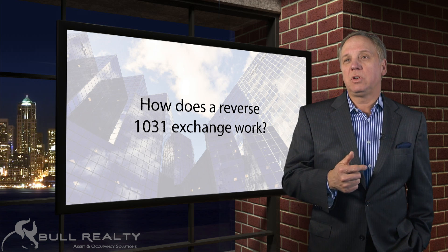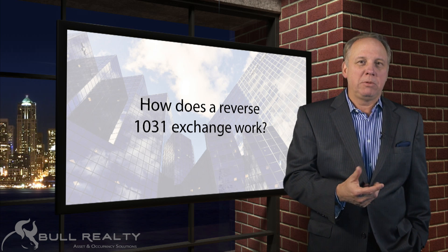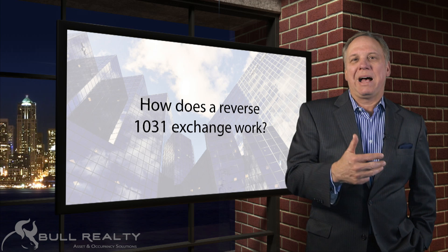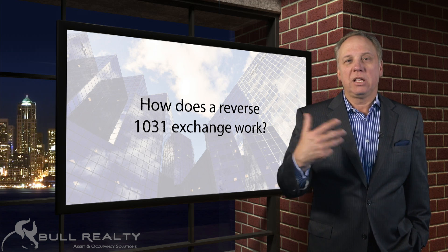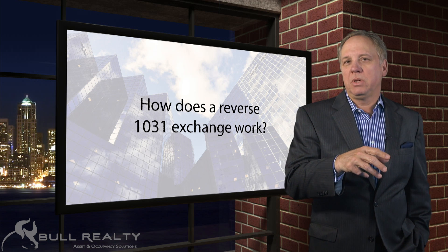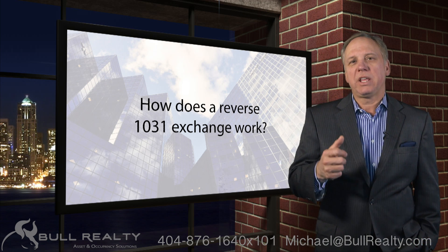You find a property to acquire. Obviously you have to have the cash and equity to close on that property before selling the other one. So you go buy that property. You then have 45 days to identify the property you're selling and 180 days to close it. Now you don't buy that in your own name — it needs to be in an intermediary's name, holding that property for you.